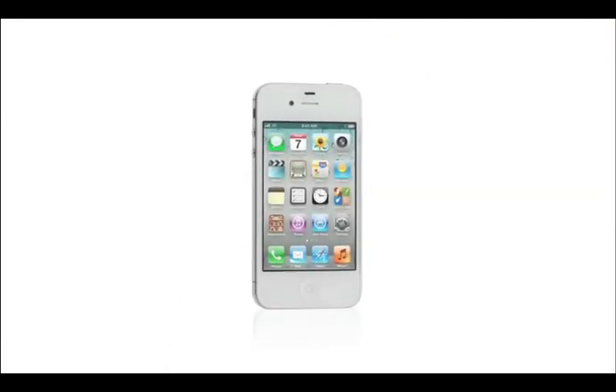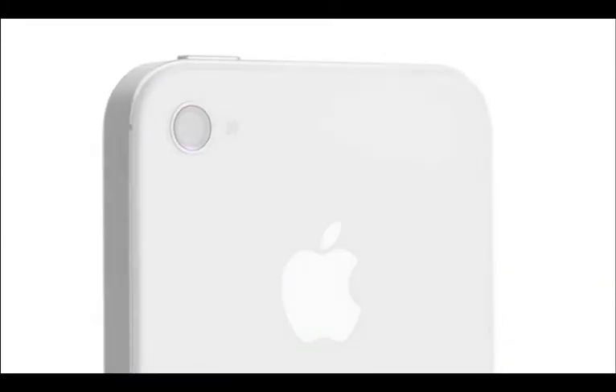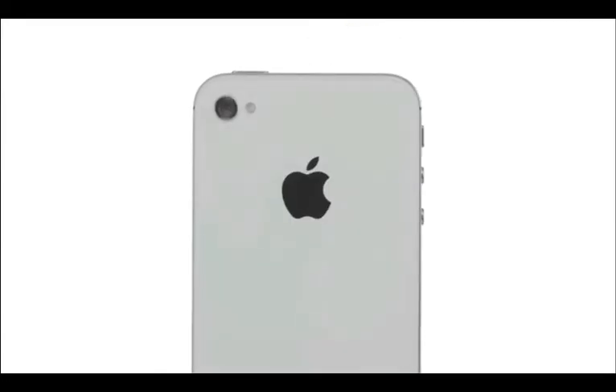We've thought through every square millimeter of what's inside the iPhone 4S. With the new dual-core A5 chip, it's so much faster. The new camera is incredible, and it comes with iOS 5 and iCloud. iPhone 4S is the most amazing iPhone yet.